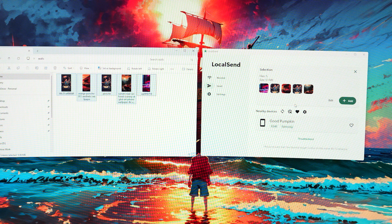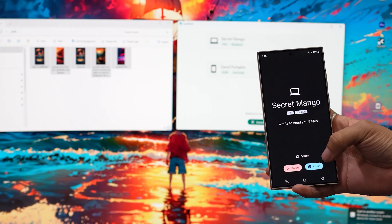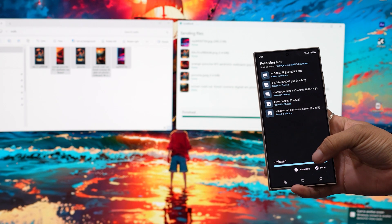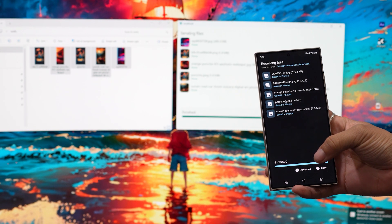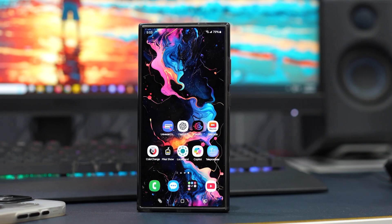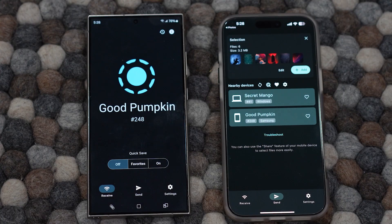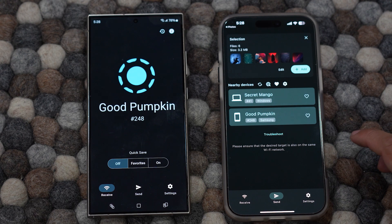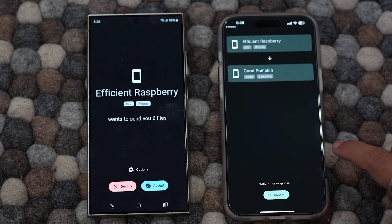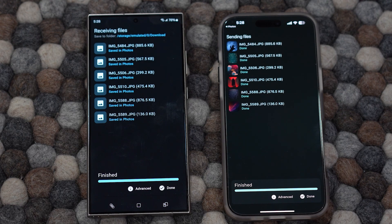Just open the app, tap on Send, select what you want to share and your available devices will appear in a list. Tap on your desired device and the file will transfer quickly, faster than both AirDrop and Quick Share in my experience. It works seamlessly for sending high-quality photos to an iPhone or transferring files from a MacBook. Whether you're using an iPhone 15, iPad, MacBook, or S24 Ultra, LocalSend allows for effortless file transfers between any devices. And the best part is it's free to use.